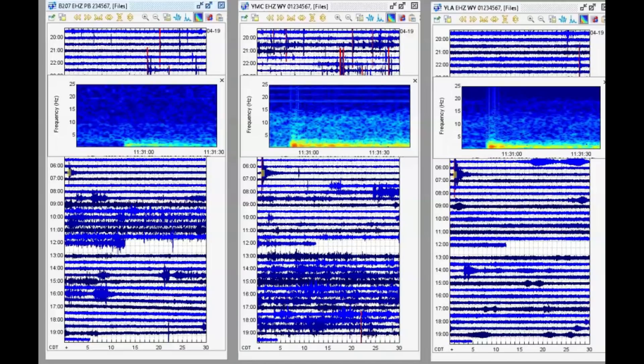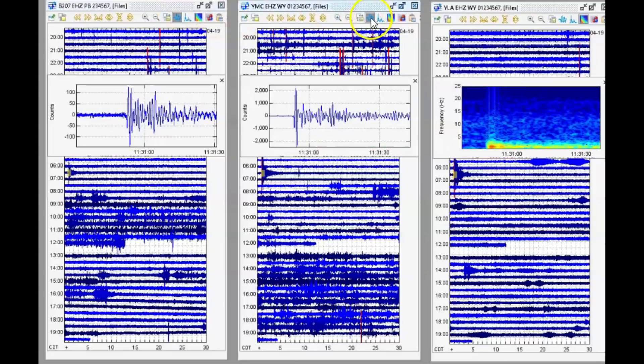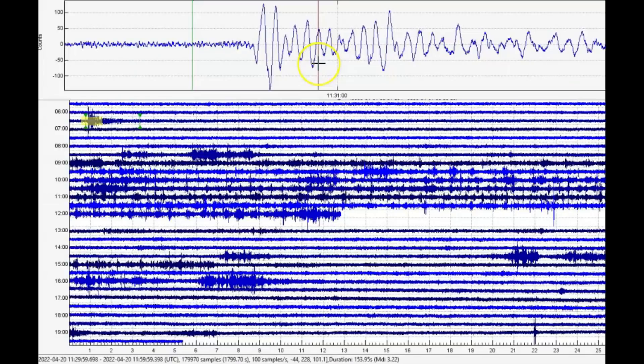Here's the seismic signature as it was picked up at Yellowstone Park. This is the borehole for the Madison River area, this is the monitor for Maple Creek, and this is Lake Butte. I come up with a magnitude 3.22 and you can see it's got rounded edges — this was volcanic, a magma-on-the-move type of earthquake.